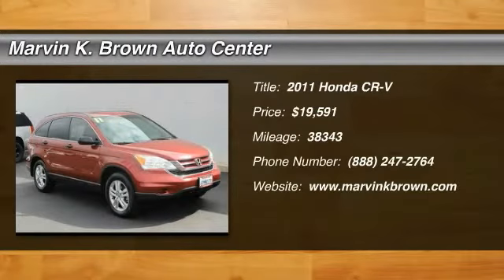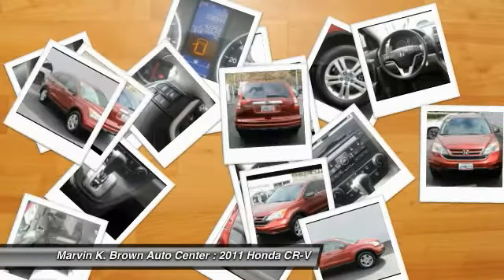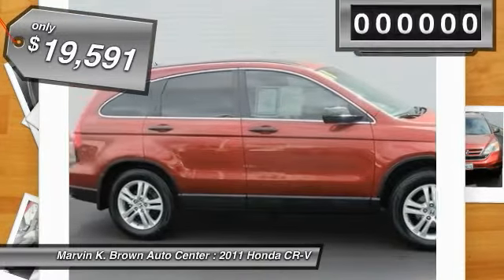The 2011 CR-V. A top recommended vehicle because of its car-like driving manners, good value, cool technology, and comfy interior, and is priced below $20,000.